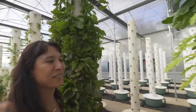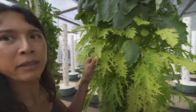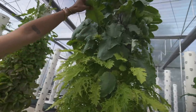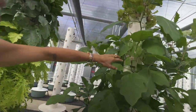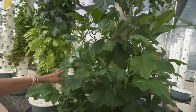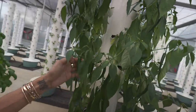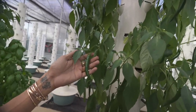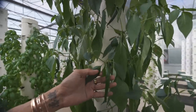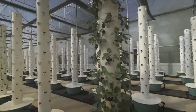Look how gorgeous these plants are. This one looks a little yellow — maybe there's a lacking nutrient. I think this is Swiss chard. Some lettuce on top. This is eggplant — beautiful. Look at this chili pepper — what a pretty plant.